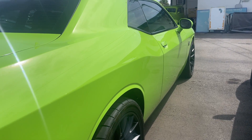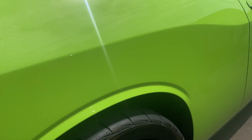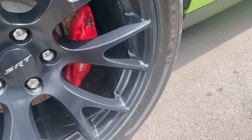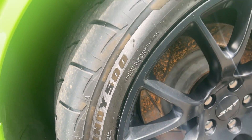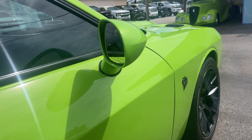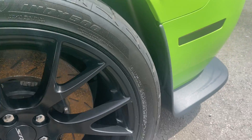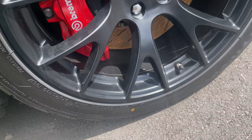Looking down the passenger side for any dents or dings — I'm not seeing anything. Really just overall really nice shape. Got the passenger side rear wheel, no curb damage on that one. And then the passenger side front wheel — no curb damage on that one either.